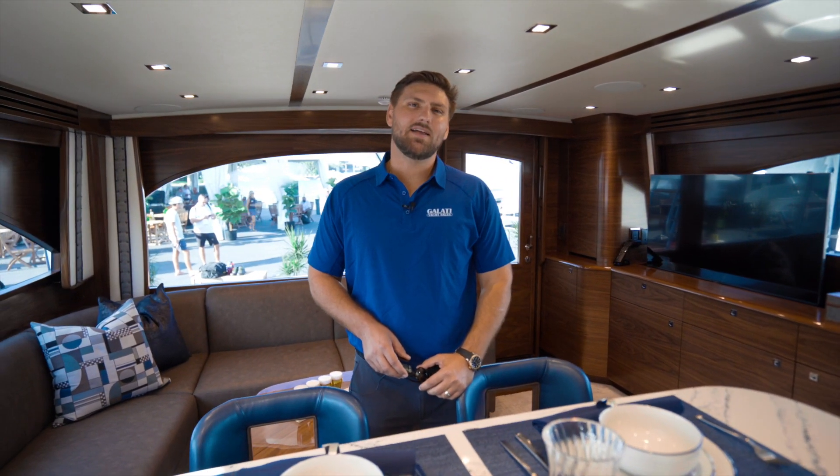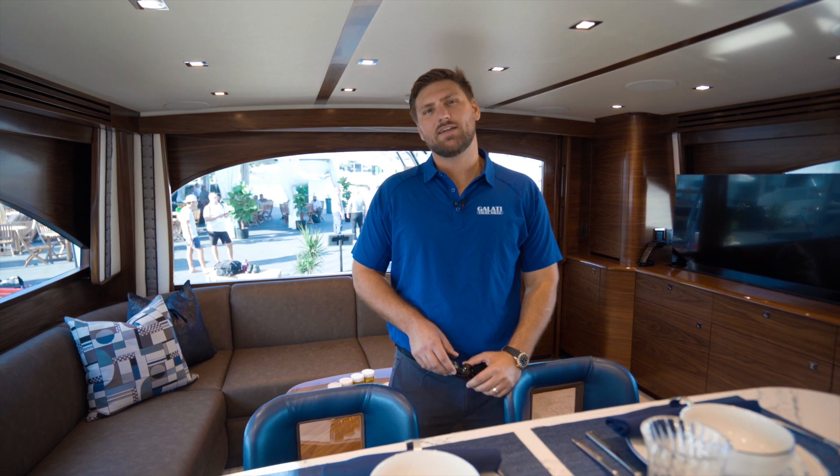Once again, I'm Nick Galati with Galati Yachts. Thanks for taking a look at the 64 Viking Convertible — for more information, give us a call.